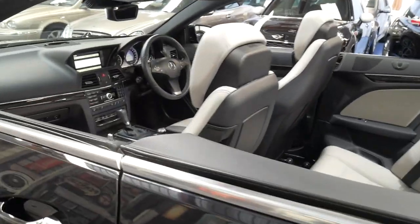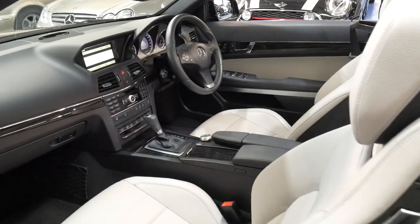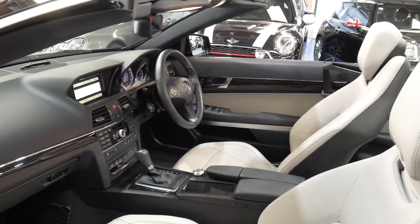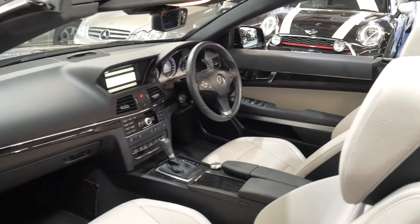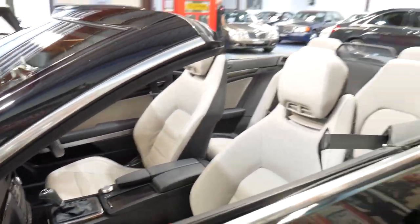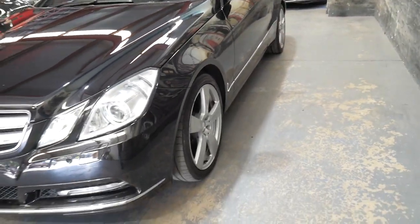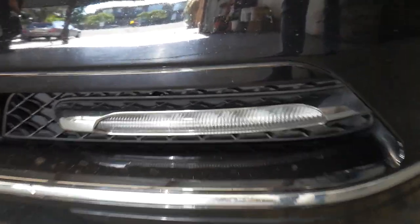The service is up to date and it's got some great options: Bluetooth, Bluetooth streaming, heated seats, navigation, and reverse camera. It also has Xenon headlights, the electric roof works perfectly, parking sensors front and back, and daytime running lights.